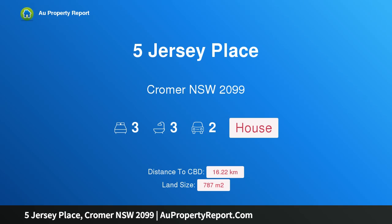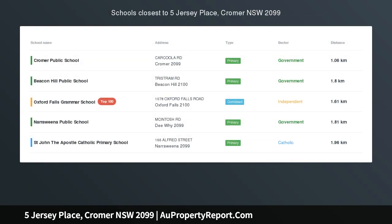Hi, I am glad to introduce Property 5 Jersey Place, Cromer NSW 2099 — unique and serene with outstanding style.